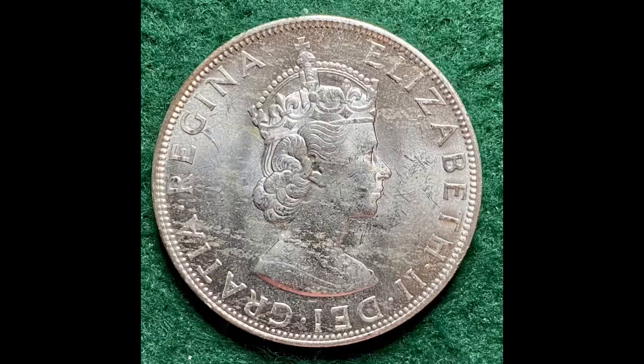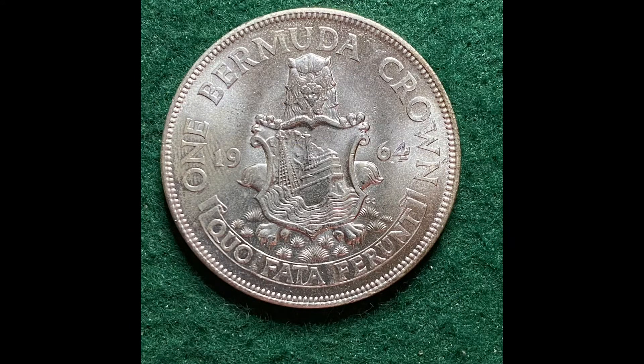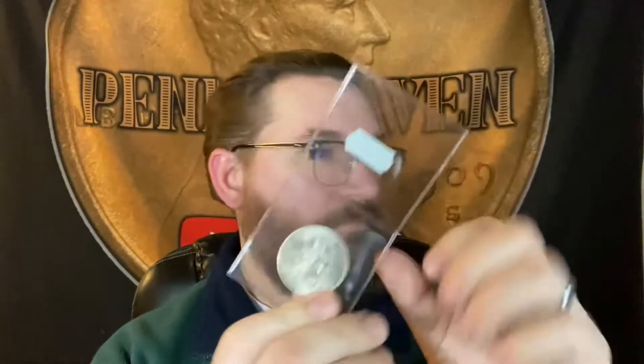Alright, now on to the coins. So these were a couple of larger silver coins that arrived last week — they didn't fit into some of the videos that I'd shot previously, so I'm going to show them to you now. First up, I have this gorgeous, almost pristine condition 1964 Bermuda one crown. It's a gorgeous coin. It's 50% silver. It's got the lion with the shield, and the shield has a beautiful tall ship on it. It's a beautiful coin. Very happy with that.